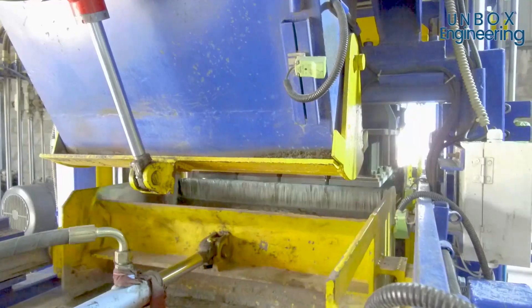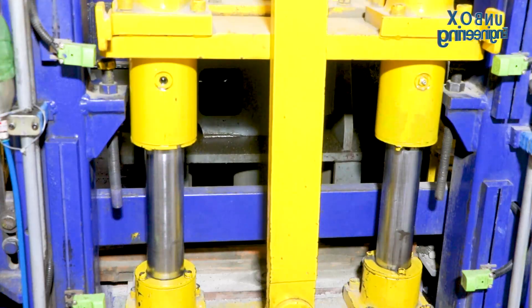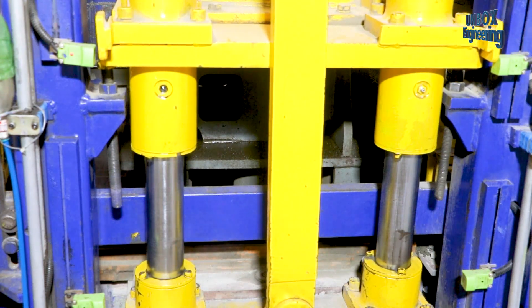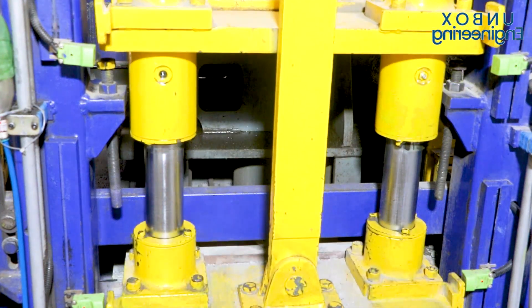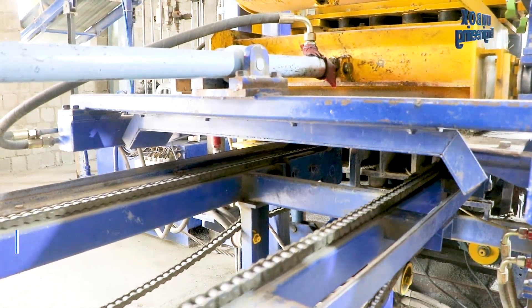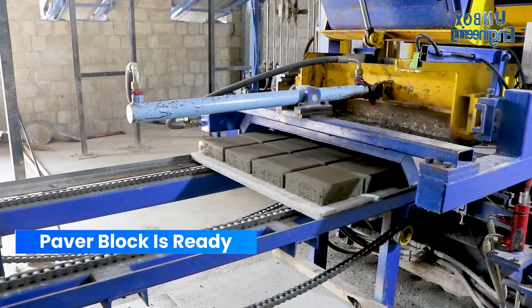The vibro press applies variable frequencies from 5 to 50 megahertz. The vibro press ensures that there are no air pockets, as they would weaken the blocks. After that, hydraulic cylinders lift the moulds and blocks, and they are transferred to pallets.